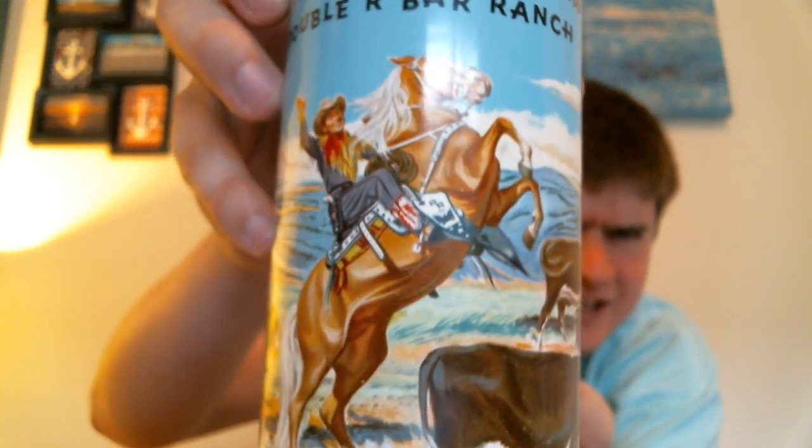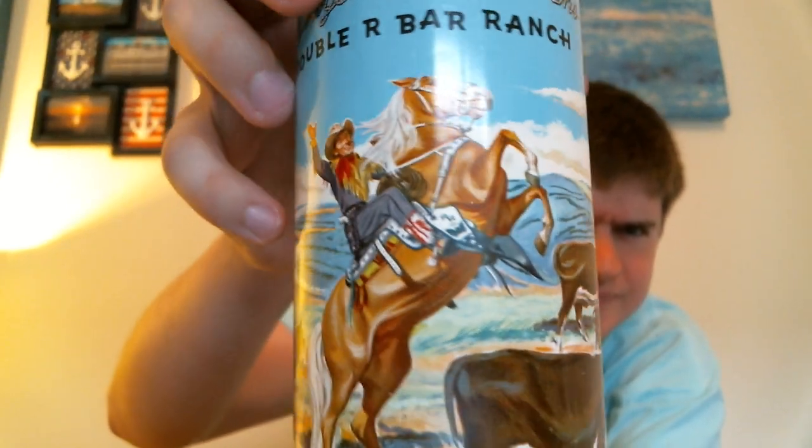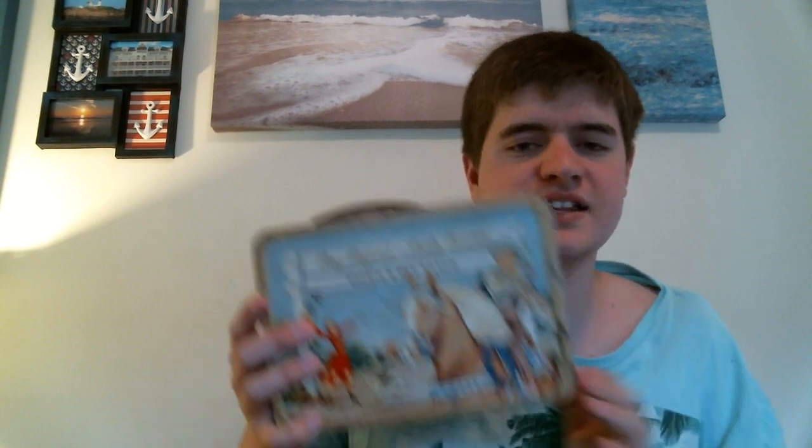Let me show you guys the thermos. This is what it looks like on the inside — it has a little hook to hold the thermos in place. This is what the thermos looks like. It does not have the glass insert. So I paid $10 for that set. I was really, really excited.